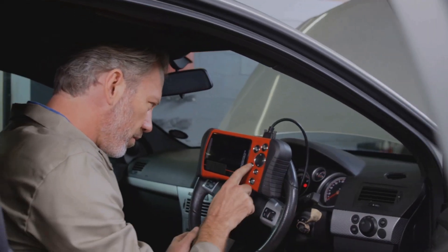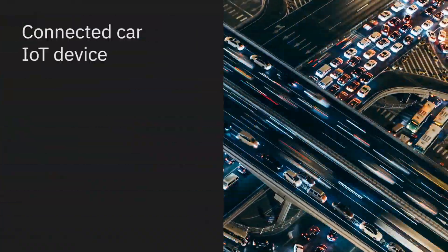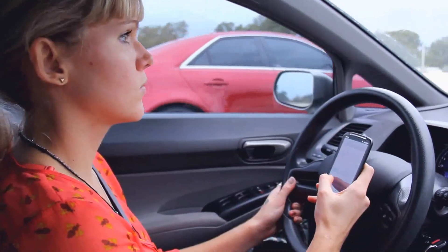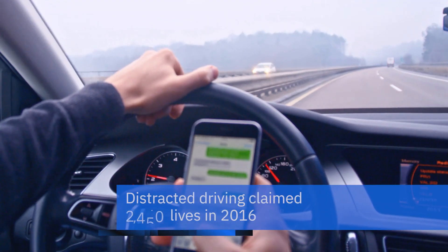We built a device that goes and plugs into the onboard diagnostic port — we call it the connected car IoT device. Now what is happening is inside the vehicle, we are doing everything but driving.